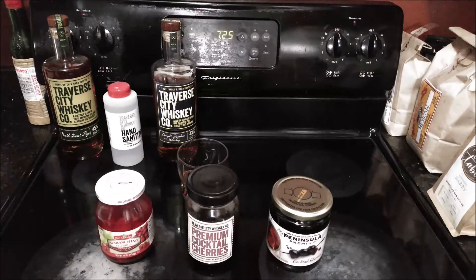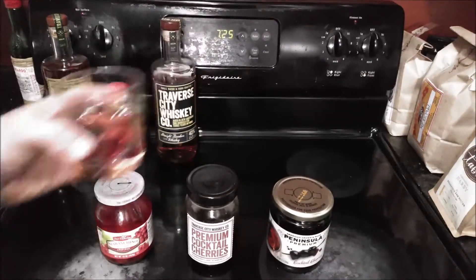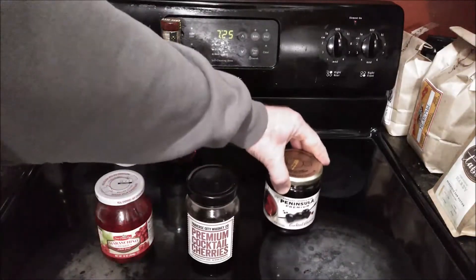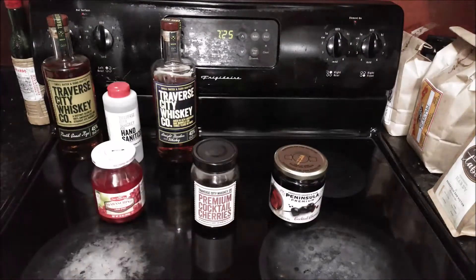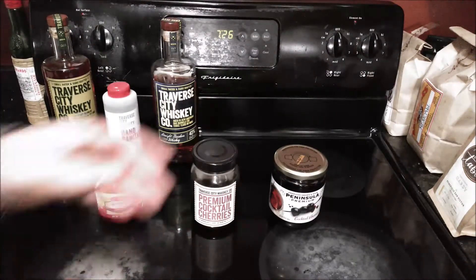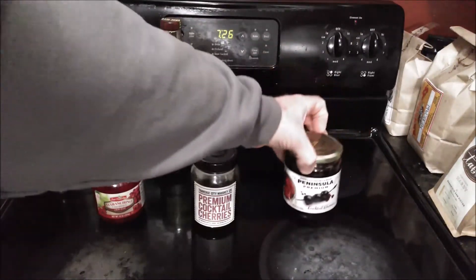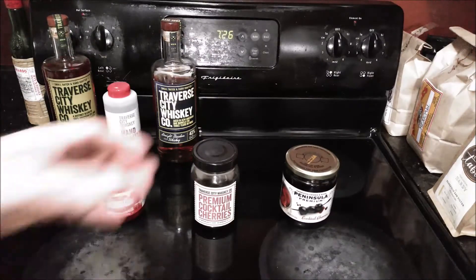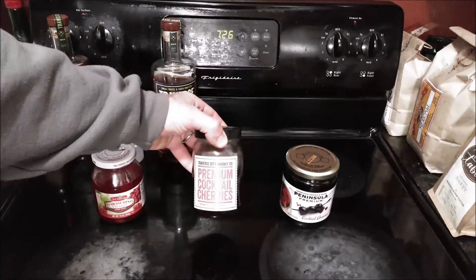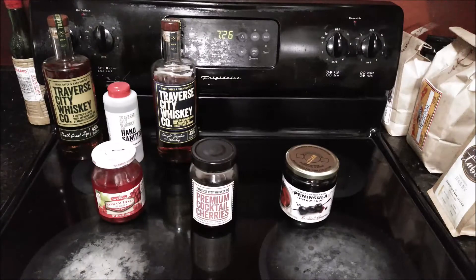Maybe somebody wants to have a cocktail with you but they don't drink a lot, so something like this that softens the harshness is a good option. I'm going to include a link in the description below where you can order this directly off Amazon. Who knows, maybe sometime when I'm up north or on the west side of the state I might see this available somewhere. I would say it's definitely a different option than the Traverse City cherries, and not a bad one at all.